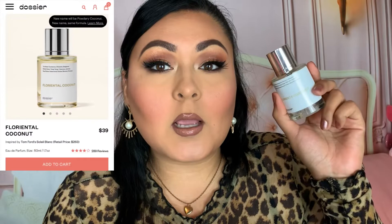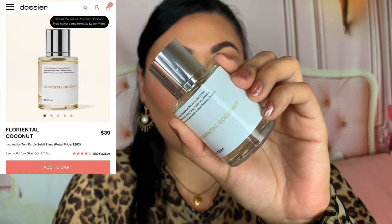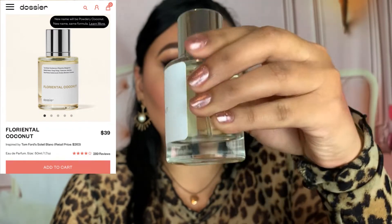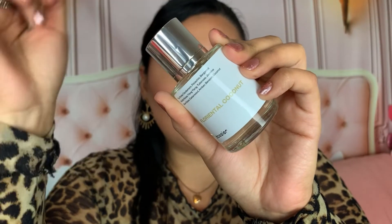The bottles are really heavy-weighted and nice — they have a magnetic closure, which is really cool. It's like getting the luxury experience without spending extra. A lot of high-end fragrances retail for $100 to $300 for one bottle, whereas this Florento Coconut retails for $29 and the Aquatic Peony retails for $39. You're not breaking the bank to smell good. These are very long-lasting — I've been trying them out for a couple of weeks and they smell so nice.